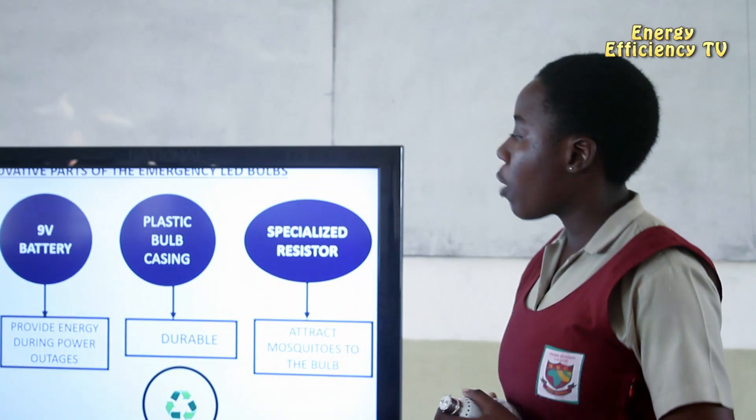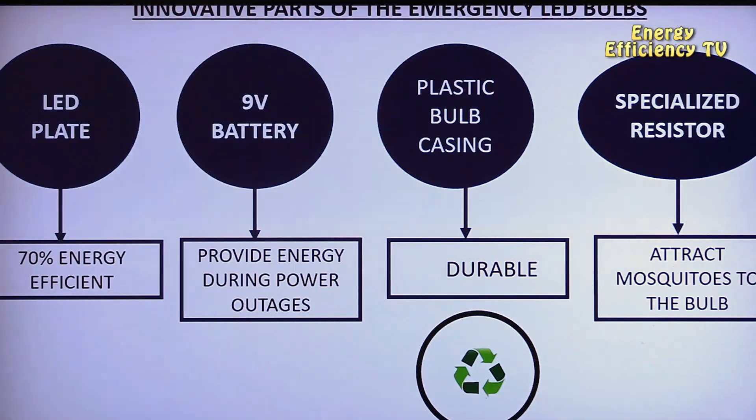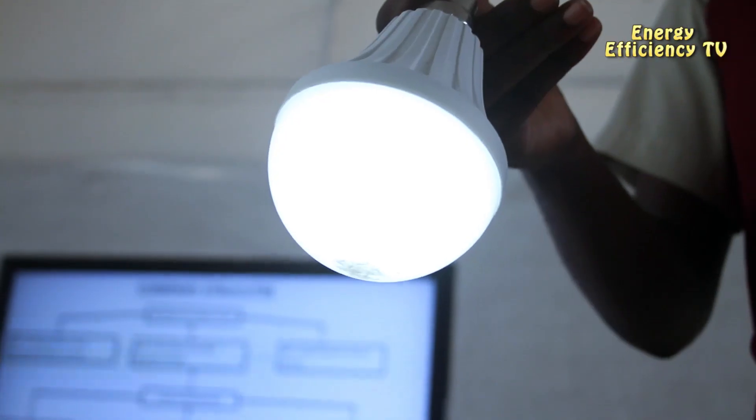Our team opted for plastic bulb casing instead of glass to ensure durability, and a specialized mechanism has been introduced to attract and trap mosquitoes. The amazing thing is that our bulb can be repaired and can be activated with moist fingers.